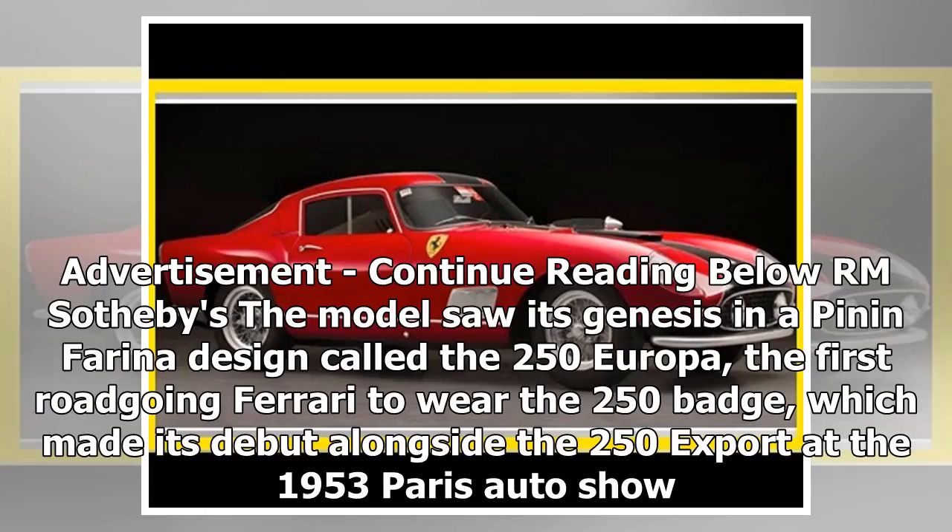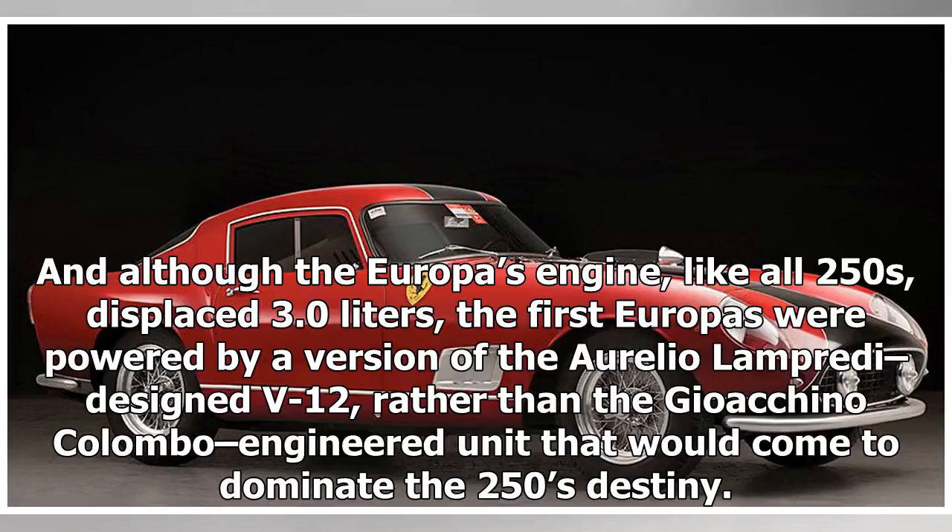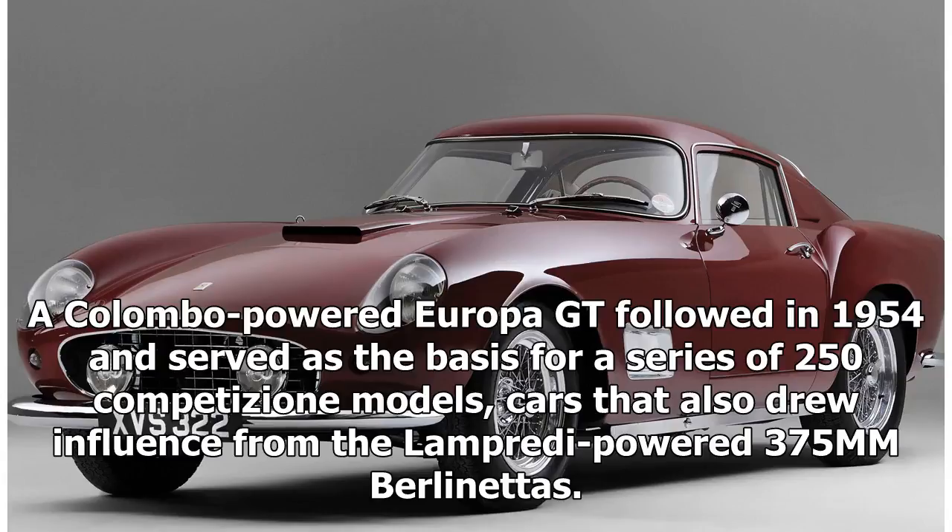The model saw its genesis in a Pininfarina design called the 250 Europa, the first road-going Ferrari to wear the 250 badge, which made its debut alongside the 250 Export at the 1953 Paris Auto Show. Although the Europa's engine, like all 250s, displaced 3.0 liters, the first Europas were powered by a version of the Aurelio Lampredi-designed V12, rather than the Gioacchino Colombo-engineered unit that would come to dominate the 250's destiny. A Colombo-powered Europa GT followed in 1954 and served as the basis for a series of 250 Competizione models, cars that also drew influence from the Lampredi-powered 375mm Berlinettas.